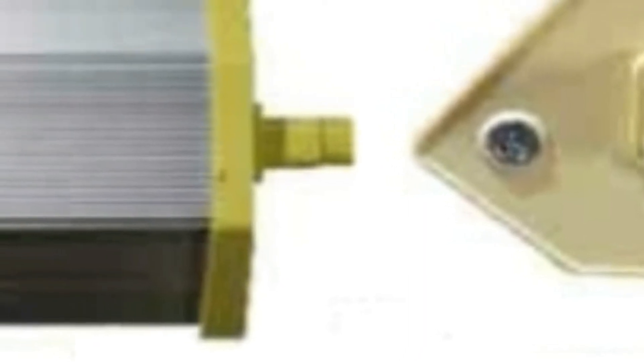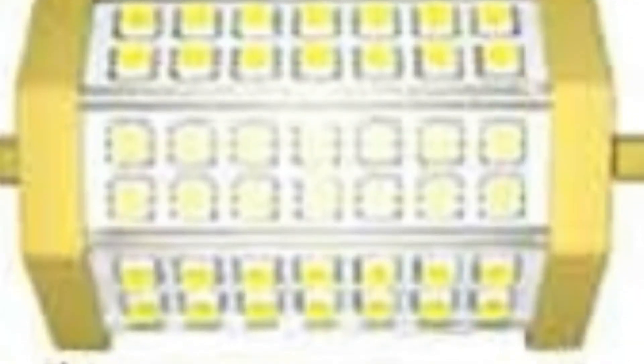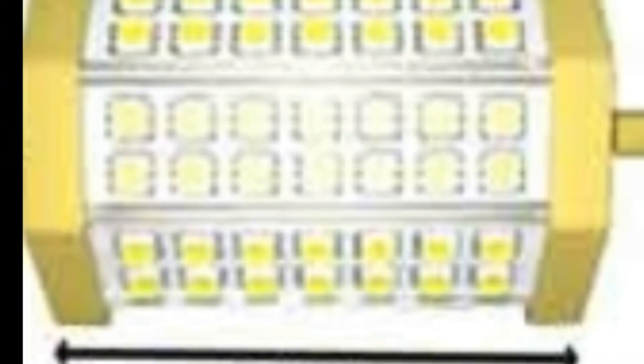This bulb has a 200-degree view angle. Use it to replace old technology halogen bulbs. Product 85644 uses only 10 watts, comparable to a 280-290W incandescent or 65-75W halogen bulb, with 800-850 lumen output.